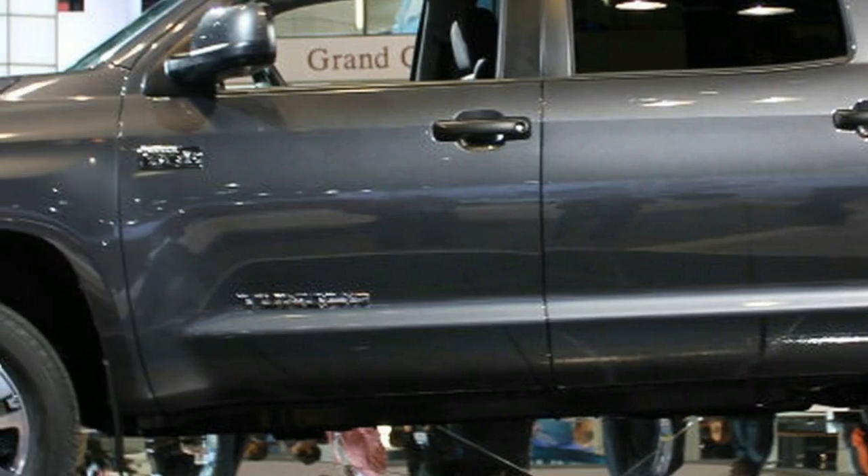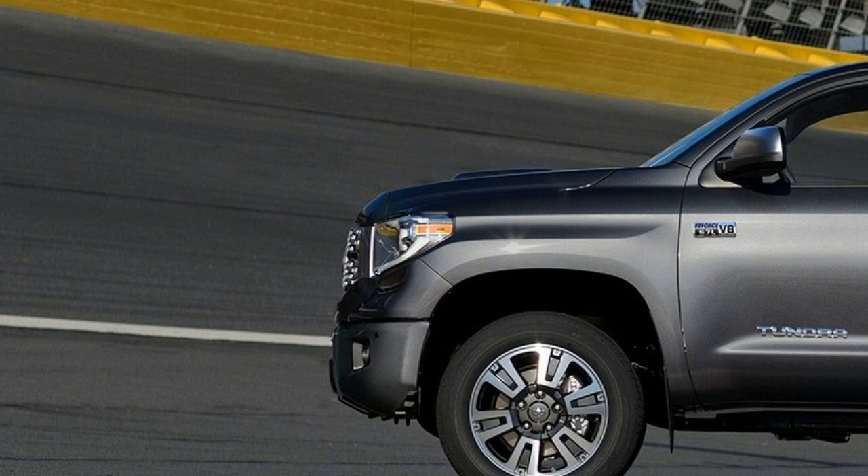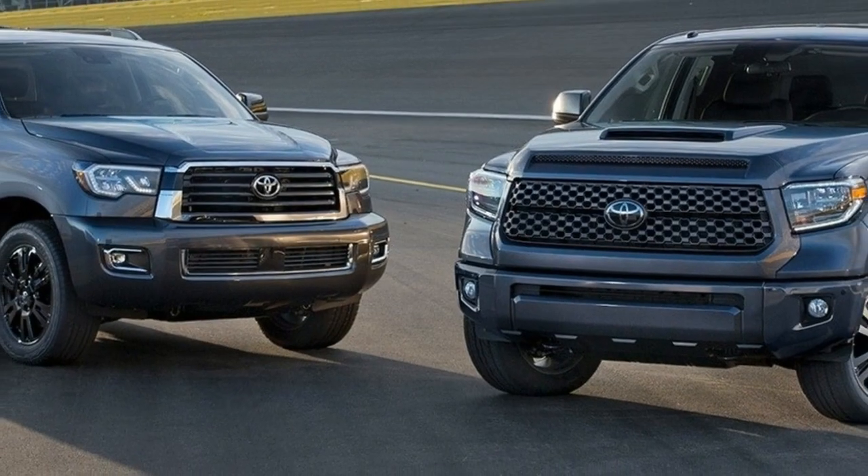2017 saw the new Camry, the year before we had the Corolla, RAV4, and now we have, at the Chicago Auto Show, the new Tundra and Sequoia. In this video, we will update you about the 2018 Toyota Tundra.